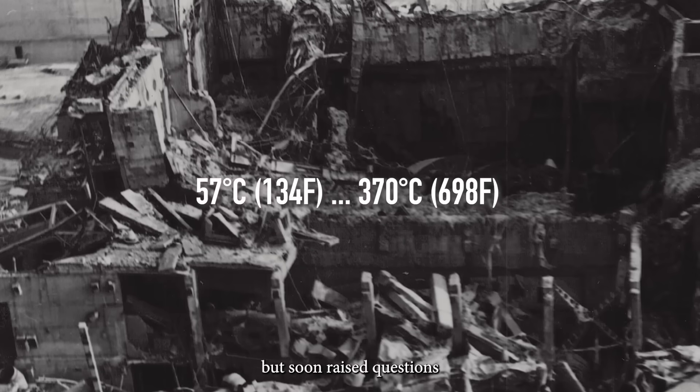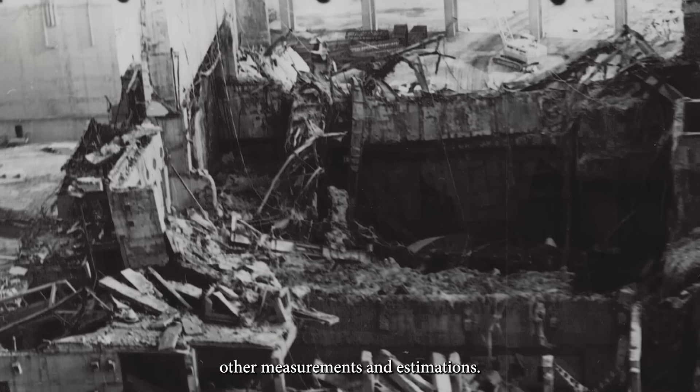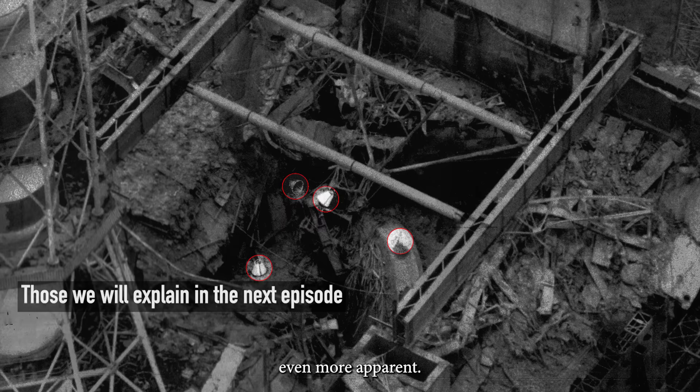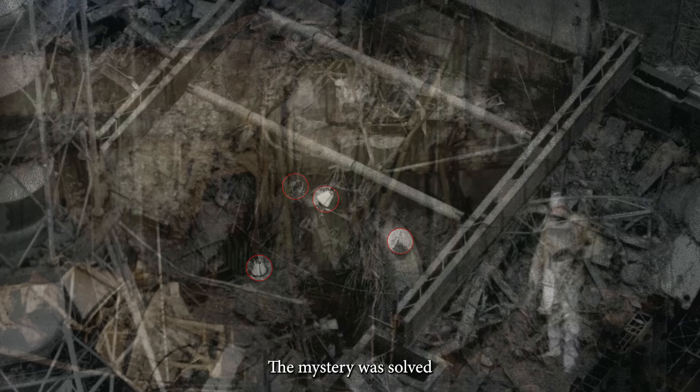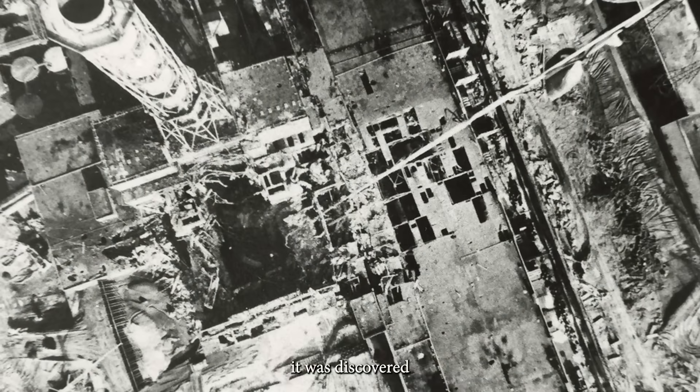While some of the needle's detectors malfunctioned, by 4 pm of the same day it began transmitting vital information. It showed temperatures ranging from 57 to 370 degrees Celsius. This data was valuable but soon raised questions, as it didn't match other measurements and estimations. When the Buoy program introduced a new set of detectors in July, the differences became even more apparent. The mystery was solved only in 1989, three years later, when radiation levels dropped enough for closer visual inspection. It was discovered that the needle had missed the reactor shaft and instead had pierced the nearby pool for spent nuclear fuel, which was empty during the disaster.